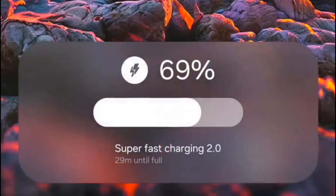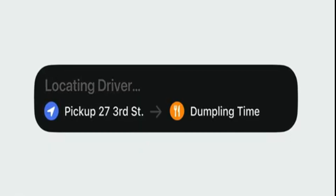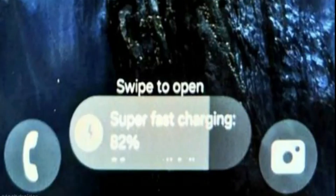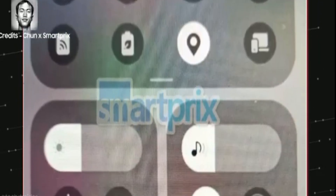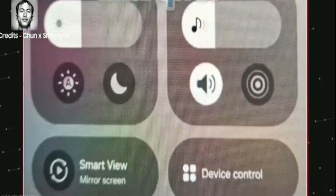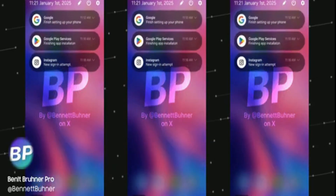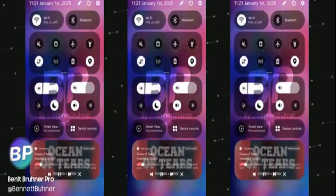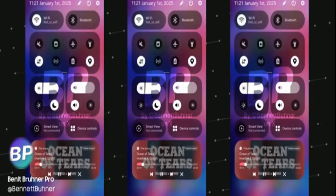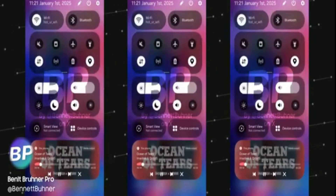Live activities will show progress updates, such as the time remaining for an Uber ride or the progress of charging, right on the lock screen. Significant changes are also coming to the notification and quick settings panels. Users will have the option to merge notifications and settings on the same page, similar to One UI 6, or keep notifications on a separate page like iOS or HyperOS. There will also be a new dynamic island-style live notification on the status bar, which can be expanded by pressing it, similar to the OnePlus Oxygen OS.